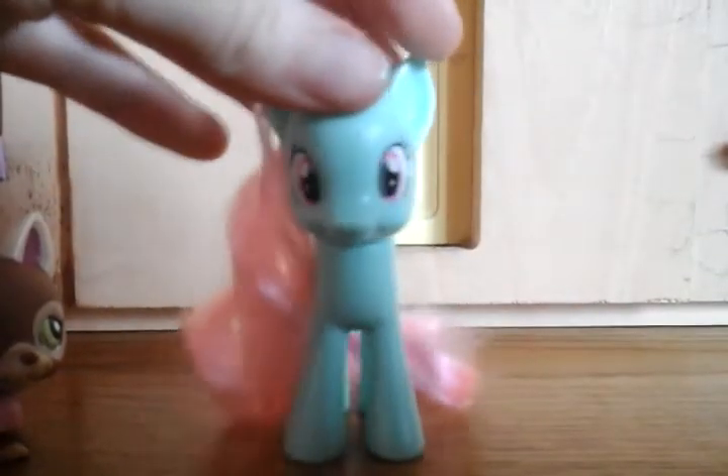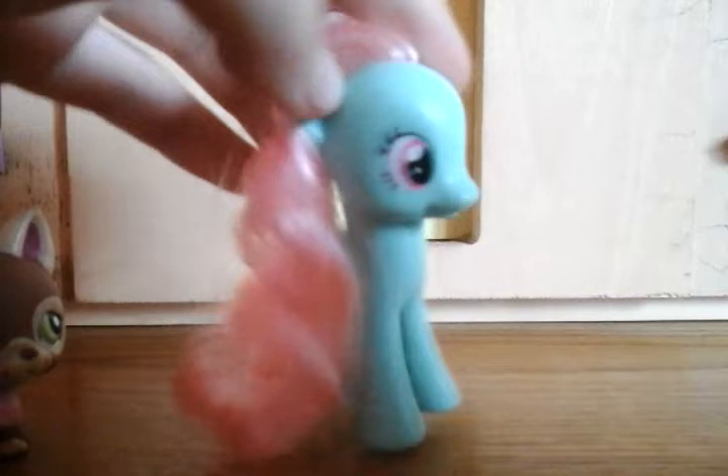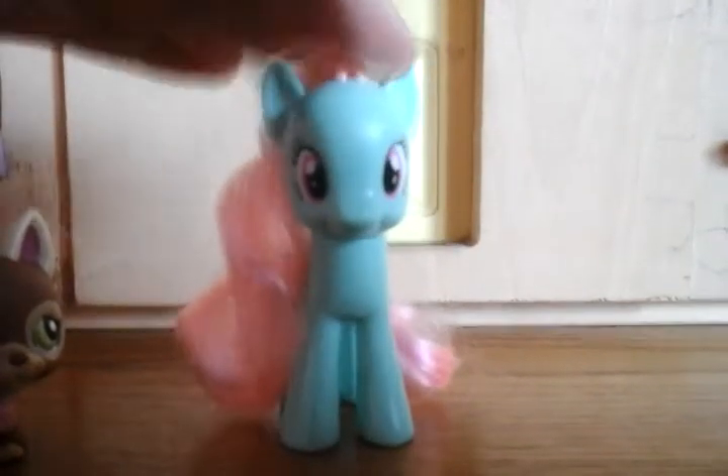She wasn't too expensive on eBay, probably because she was a popular character. She has a cute minty colour, it's very cute. She has a beautiful pink mane and a beautiful pink tail, it's very cute. And her cutie mark is so adorable. She has very beautiful pink eyes. She's one of my favourites, I'm glad I got her.